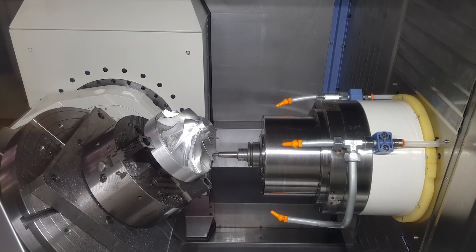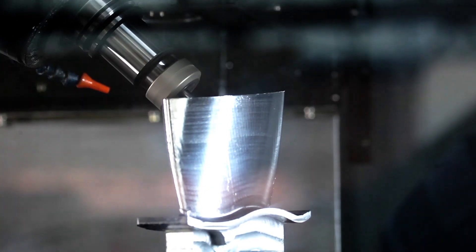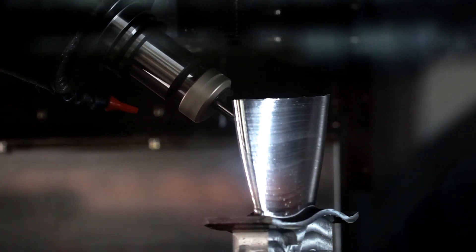Some can freely tilt the part as it is being cut by adding axes to the moving table. In some cases, it's the tool holder that can freely move around the part.